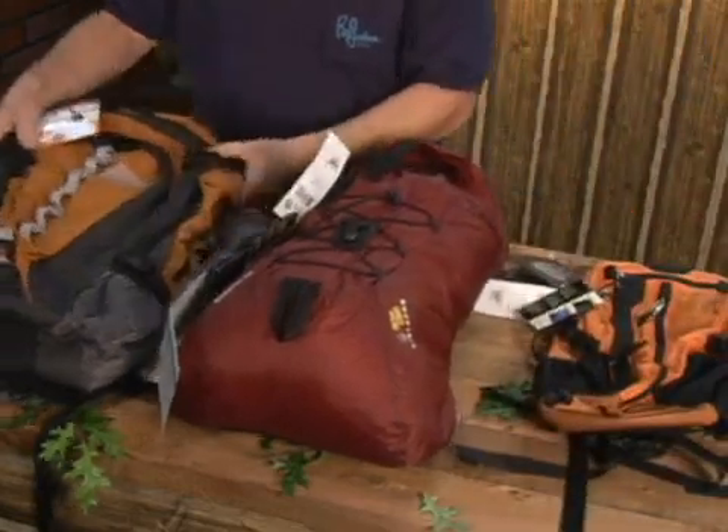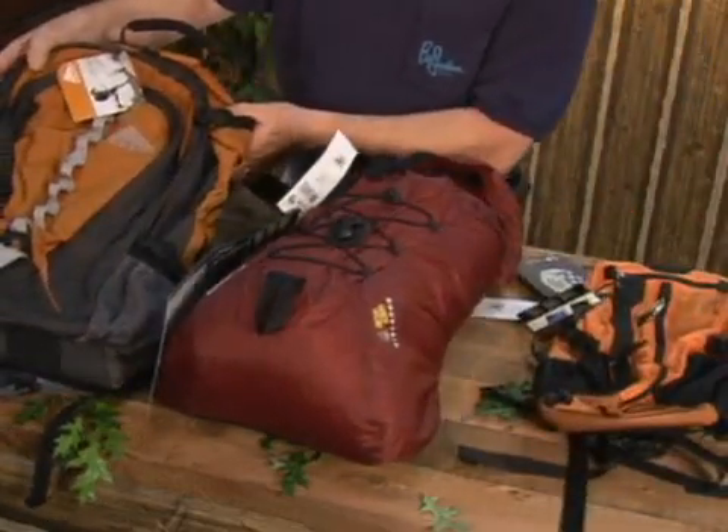This pack is made by Kelty. This pack has 2,650 cubic inches of storage space, has water bottle pockets on either side, and on the inside of the back of this pack, you actually have a sleeve where you can insert a water hydration bladder, which is kind of like a CamelBak.